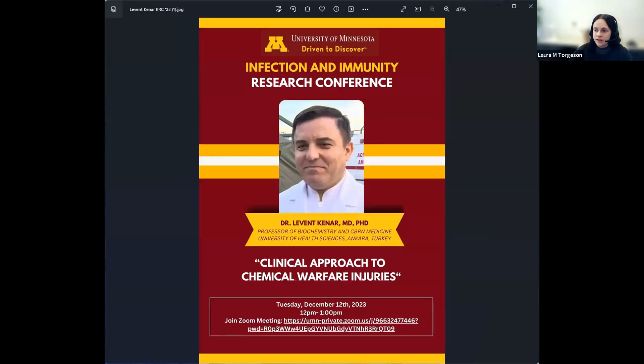Let's go ahead and get started. Our presenter today is Dr. Levent Kanar, professor of biochemistry and CBRN medicine at the University of Health Sciences in Ankara, Turkey. Dr. Kanar's presentation is titled 'A Clinical Approach to Chemical Warfare Injuries.' I will pass it off to you.